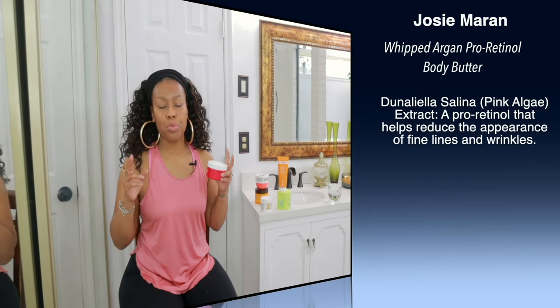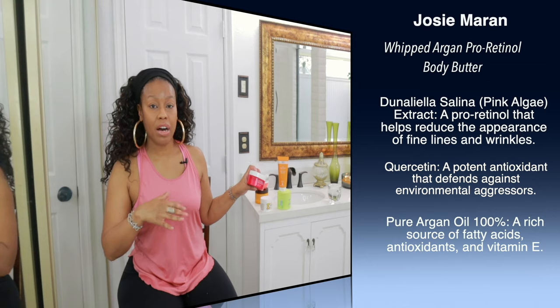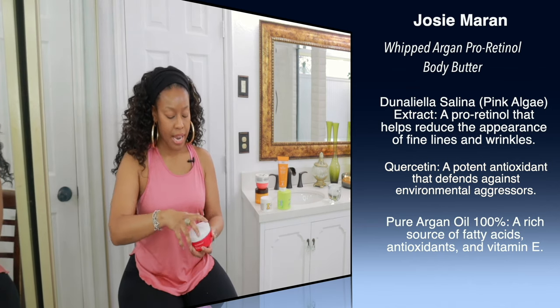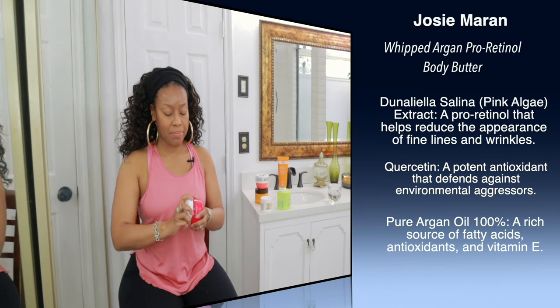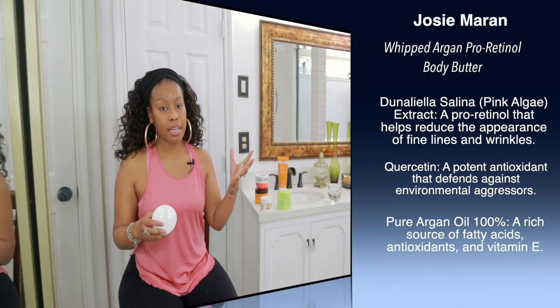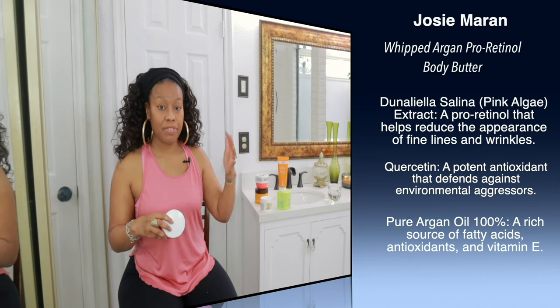The last one is a bit of a bonus. This product isn't going to help you per se with KP, but it is going to do an excellent job — probably out of all of them — at keeping your skin hydrated and moisturized. This is the Josie Maran Whipped Argan Pearl Retinol Body Butter. It has about the same consistency as the previous one and will do a good job helping your skin stay very smooth. If you have a product that has acids in it, you could use that interchangeably with this one.